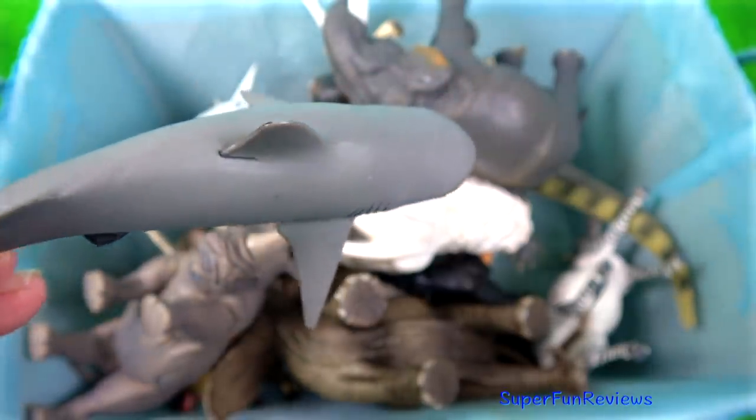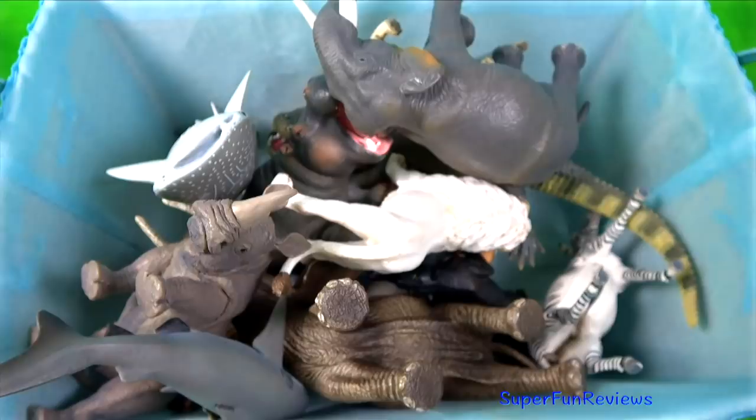Bull shark. The largest-sized bull sharks are probably responsible for the majority of nearshore shark attacks.